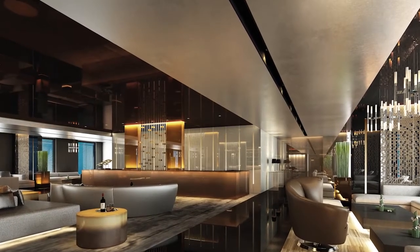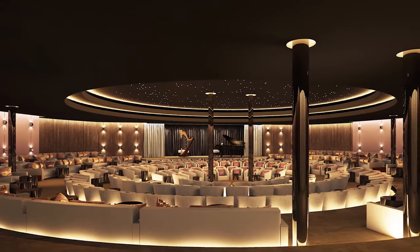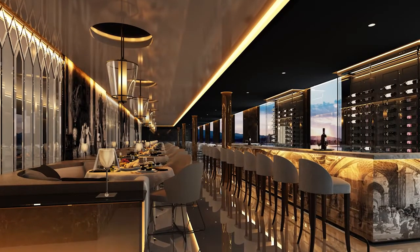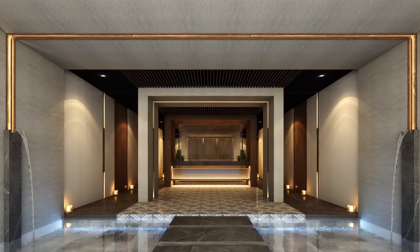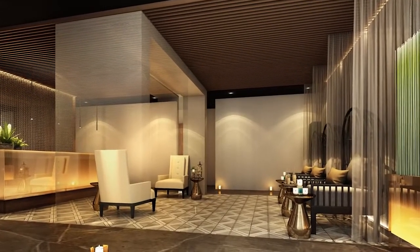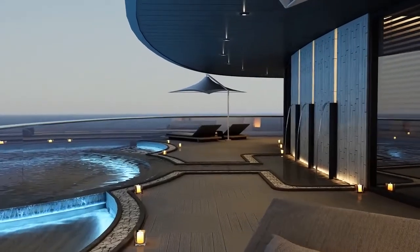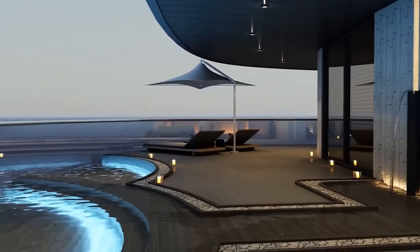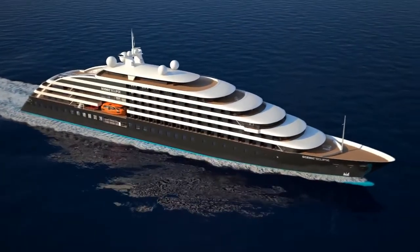Scenic Eclipse has been designed with a number of indoor and outdoor public spaces, with four separate lounges, a 240-seat theatre and three bars. One of the highlights on Scenic Eclipse will be the spacious spa. With a tranquil atmosphere and the very best of products and services, an afternoon's pampering after a morning's adventure will feel like absolute heaven. There's also a heated pool with a retractable roof, plunge pools, jacuzzis, gym and a yoga and pilates studio, all available for you to enjoy during your time on board.